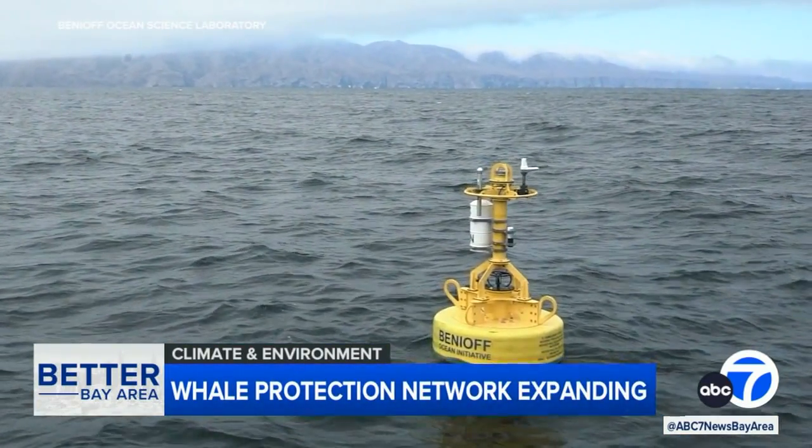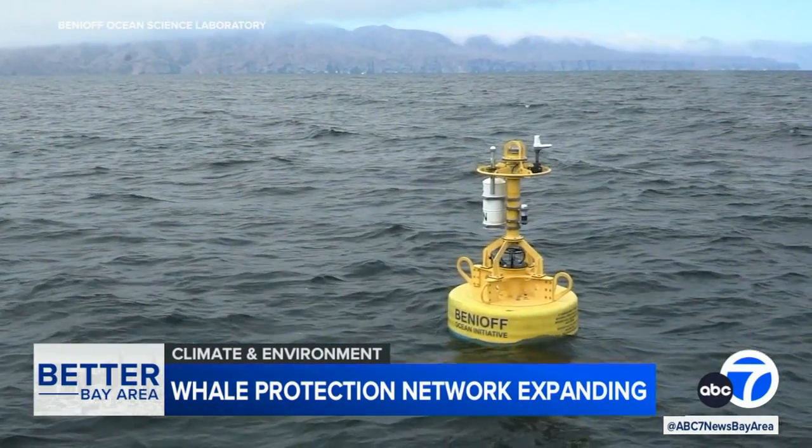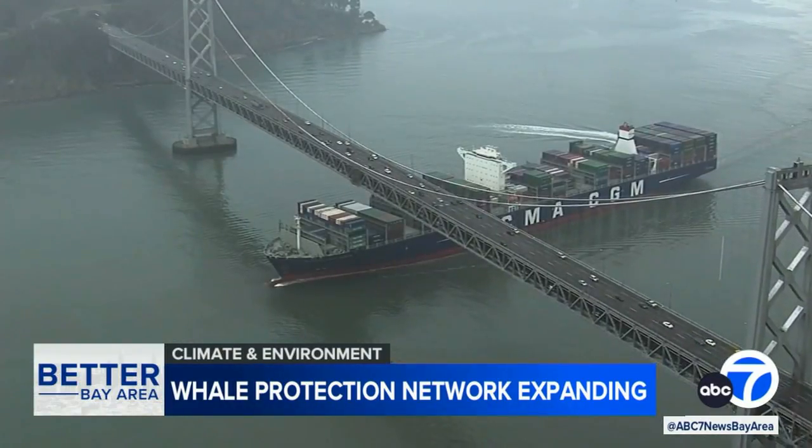He says the whale-safe system also relies on satellites and massive databases to track the movement of ships as well.